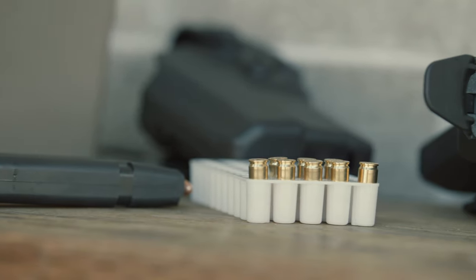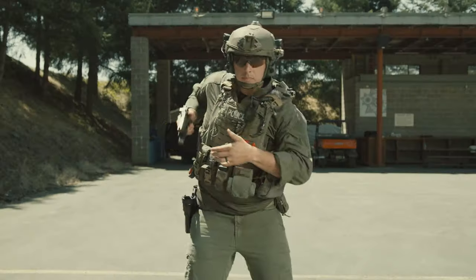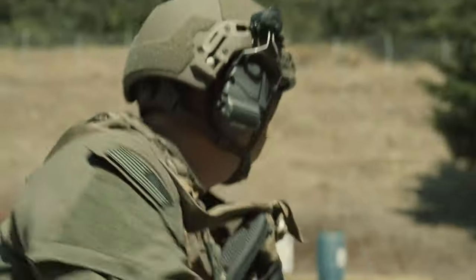It's specifically designed to run with handguns that have a red dot sight attached to the top. This RDS holster is designed to cover and protect the red dot sight on my firearm in any condition — it'll protect it from rain, snow, ice, or extreme heat.